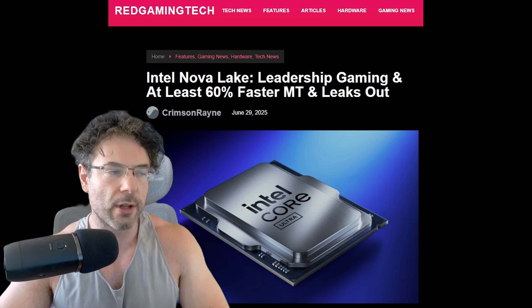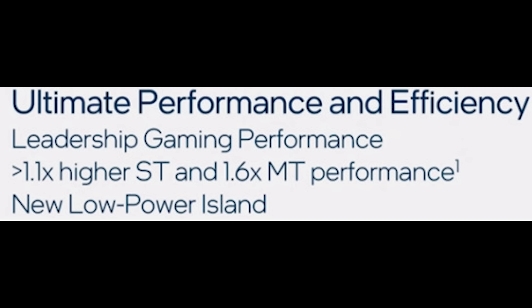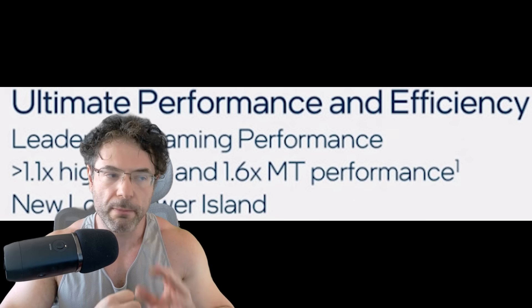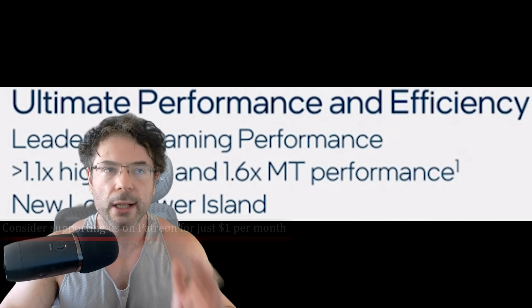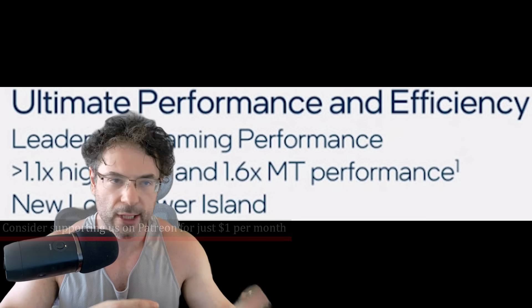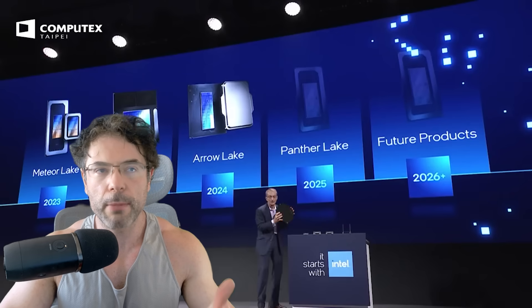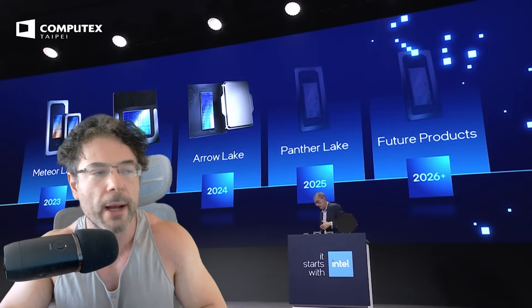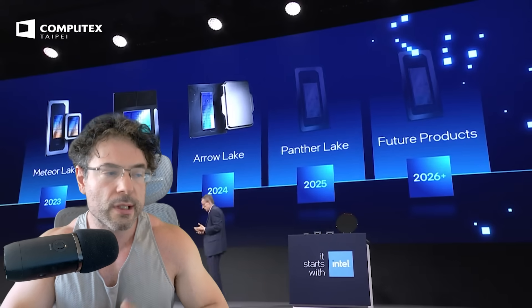With that said, let's take a look at this slide. It mentions: ultimate performance and efficiency, leadership gaming performance, 1.1x highest single thread and 1.6x multi-thread performance, and a new low power island. I just want to say right off the bat, I'm not going to mention who leaked this — it was someone on Twitter but they quickly deleted the tweet. A couple of people sent me DMs about this on both Twitter and WhatsApp, so thanks to everyone who let me know. I also wanted to reach out to my own sources.